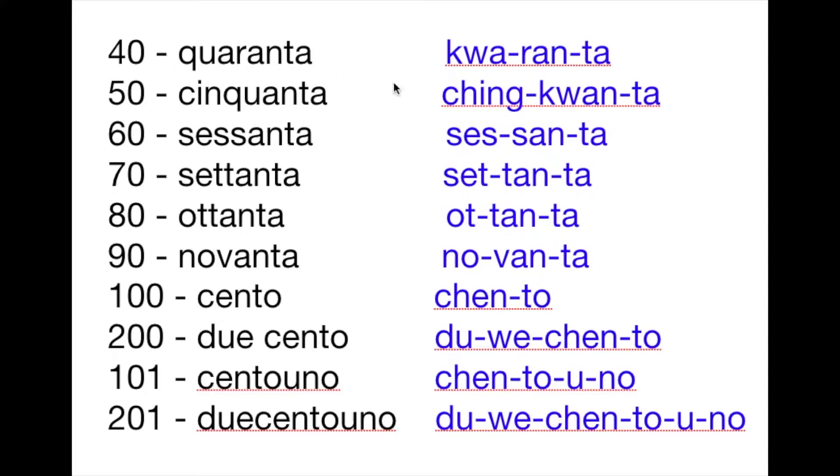Now we have 40 to 200. The number 40 is quaranta, 50 is cinquanta, 60 is sessanta — we have a double S in this word, sess, and then another S in the second syllable, santa. 70 is settanta, 80 is ottanta — another double T — and 90 is novanta.